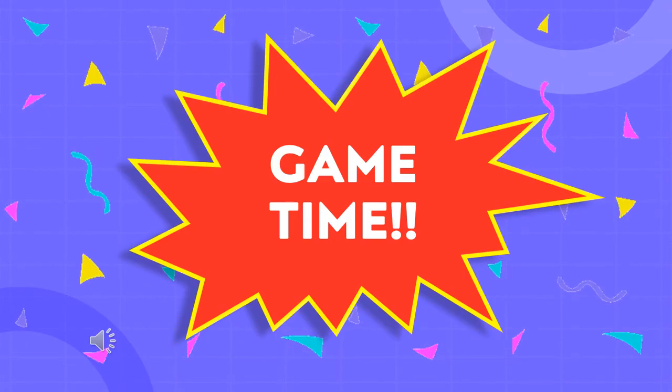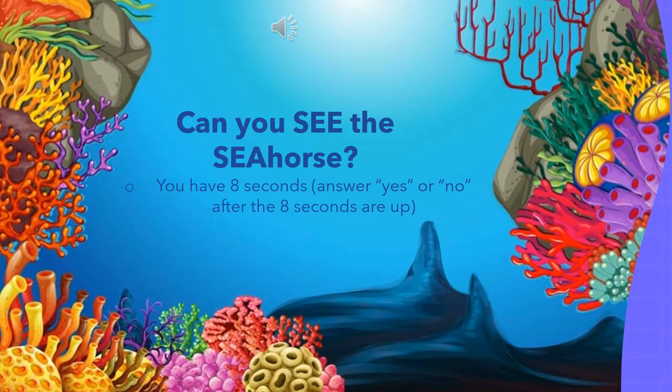Alright guys, the moment you've all been waiting for — it's game time! For this game, pictures will be shown on the screen of an environment that has a seahorse hidden somewhere in it because of their use of camouflage. Your job is to see if you can find it. You'll have a total of eight seconds to find the seahorse as fast as you can. Press yes on the poll if you find it, or no if the eight seconds are up and you are not able to spot it.